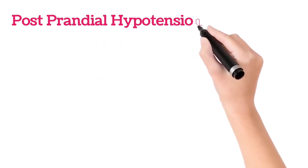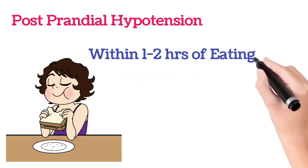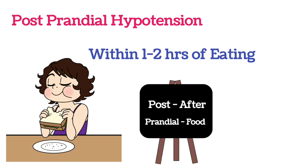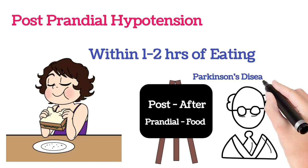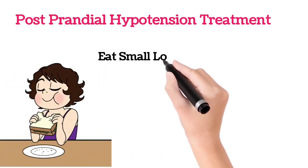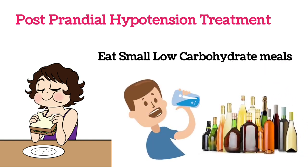The second type of low BP is postprandial hypotension. In certain people, the blood pressure will fall immediately within 1-2 hours after eating. We call this condition postprandial hypotension. This hypotension is seen in older people who have high blood pressure and in conditions with Parkinson's problem. To overcome this postprandial hypotension, we should eat small and low carbohydrate meals, drink more water, and avoid alcohol.